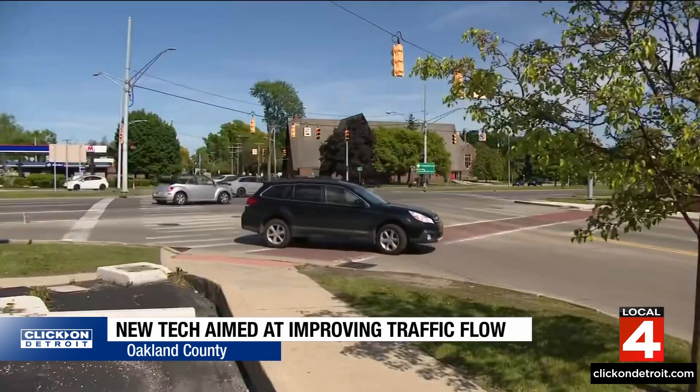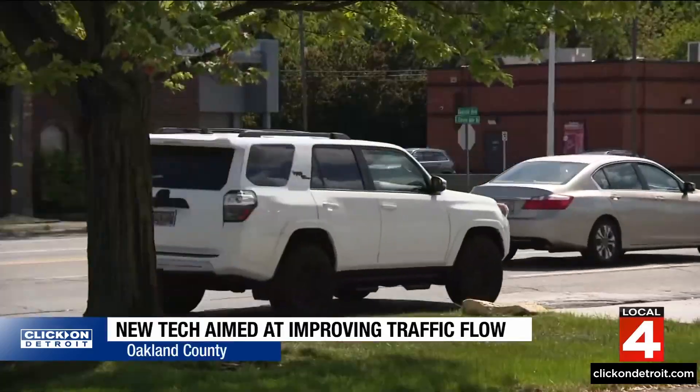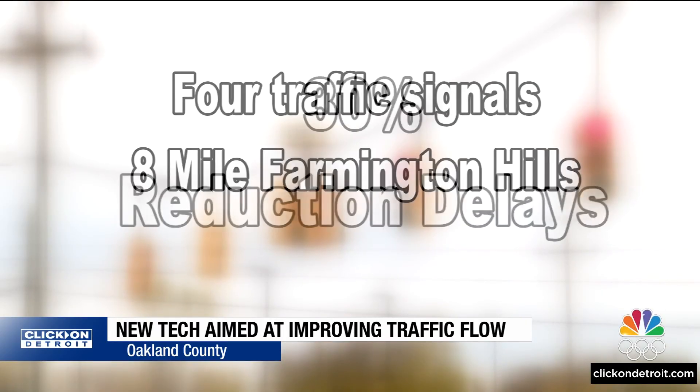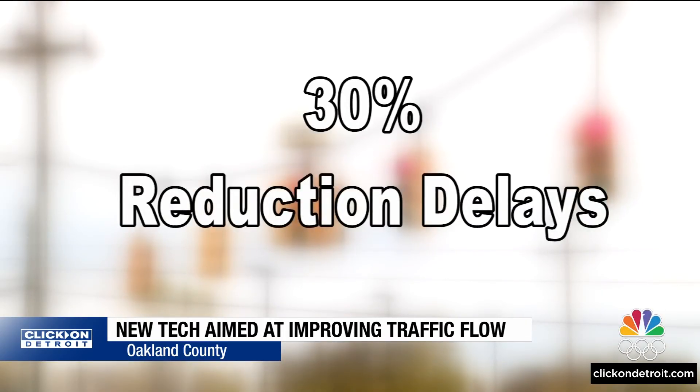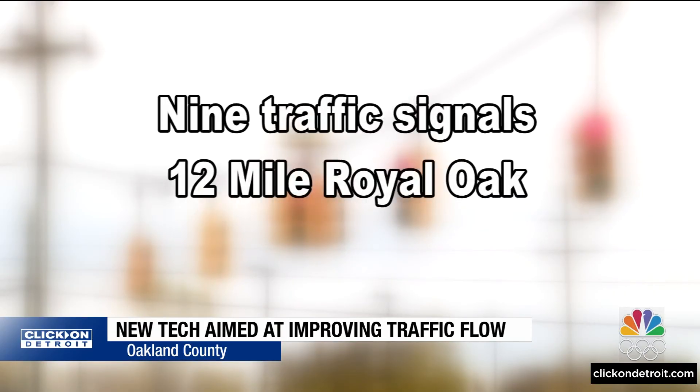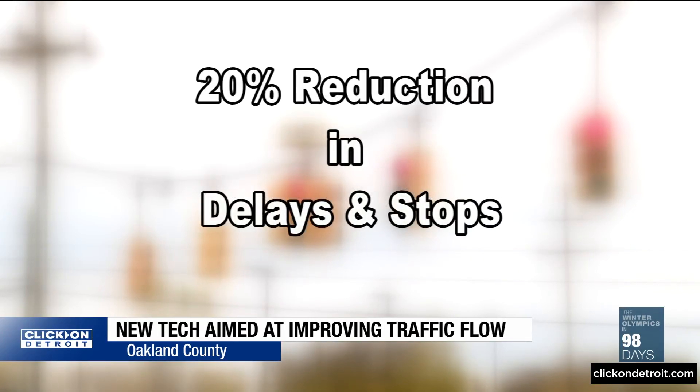So far, 13 intersections in Oakland County have been updated with the new system. That includes four traffic signals along 8 Mile Road in Farmington Hills, which has resulted in a 30% reduction in delays and a 40% reduction in stops, and nine traffic signals along 12 Mile Road in Royal Oak, which has resulted in a 20% reduction in delays and stops.